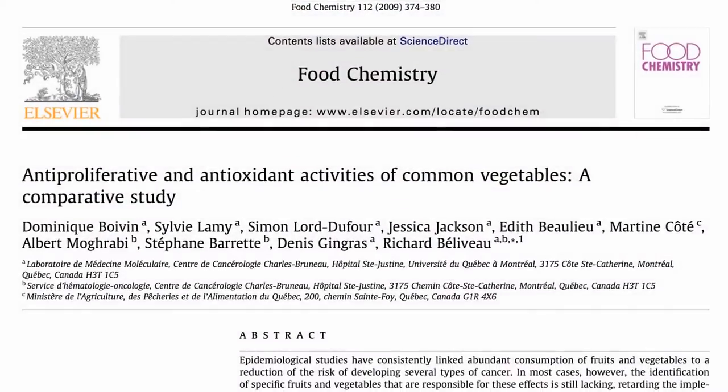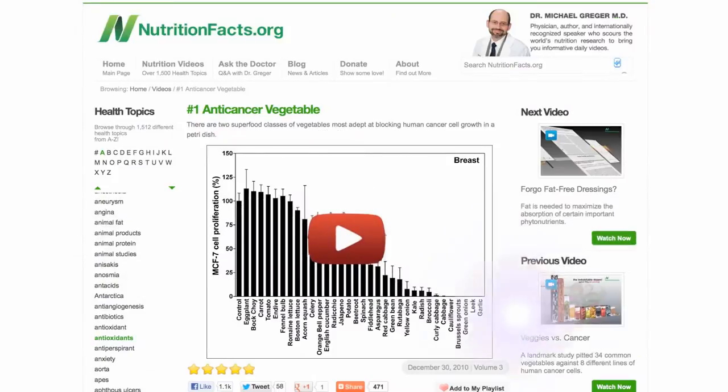Remember this study, in which garlic won out as the number one anti-cancer vegetable? Well, let's see what it can do.